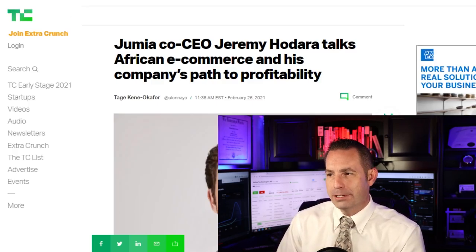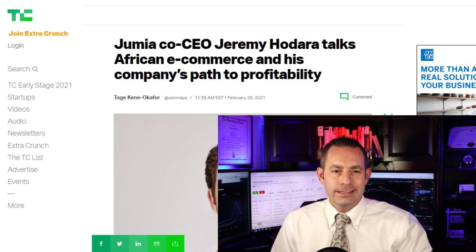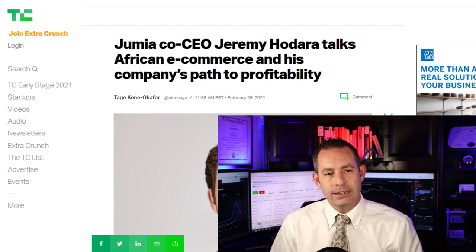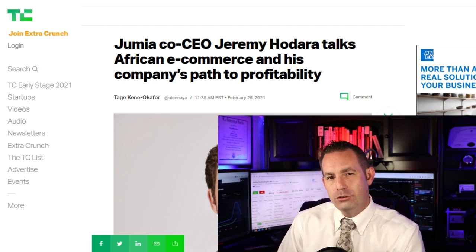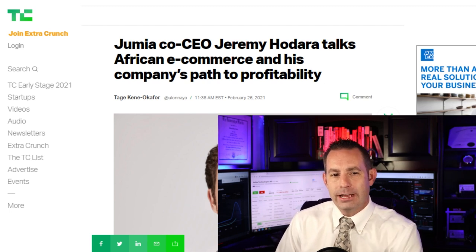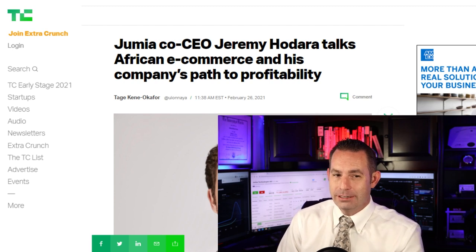The Q4 2020 reports just came out. Co-CEO Jeremy Hodor talked about African e-commerce and his company's path to profitability. The results were mixed — active users and gross profit increased, while orders and gross merchandise volume fell. A persistent adjusted EBITDA and operating losses, a feature that has troubled the company since its inception in 2012, were also present. However, those metrics fell year over year, and the company stated it had demonstrated meaningful progress on its path to profitability.